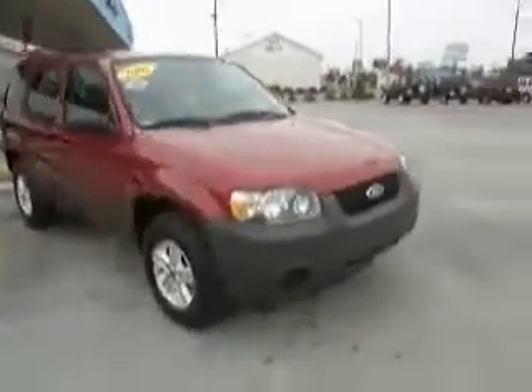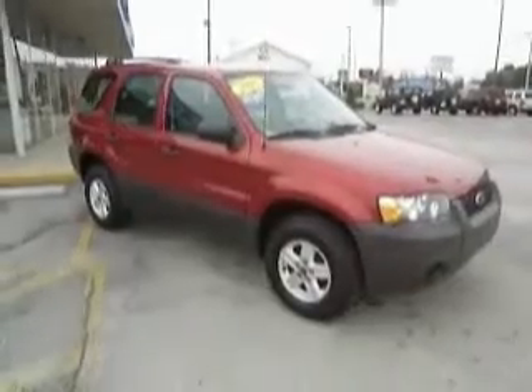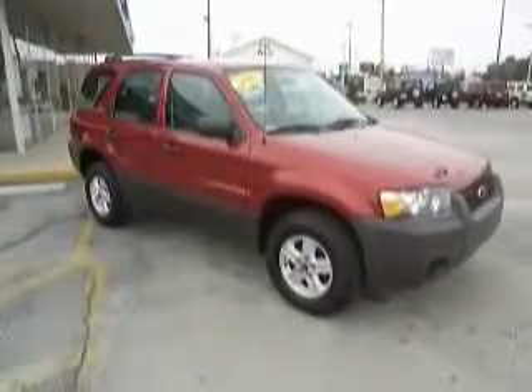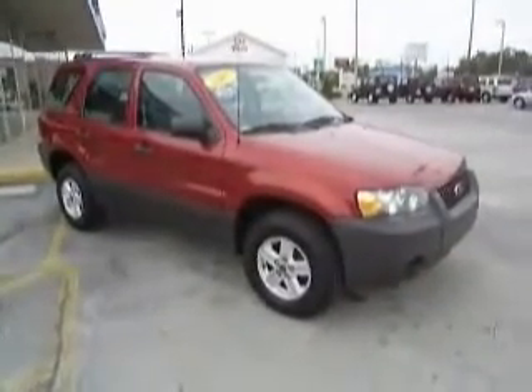2007 Ford Escape, here at Mike Toler Chrysler Dodge Jeep in beautiful Morehead City. 56,000 miles, automatic transmission, 4-cylinder engine. Feel free to call us at 252-247-2003 to speak to one of our many qualified sales professionals. You can always visit us in person under the big American flag at 5069 Highway 70, or visit us online at www.miketoler.com.